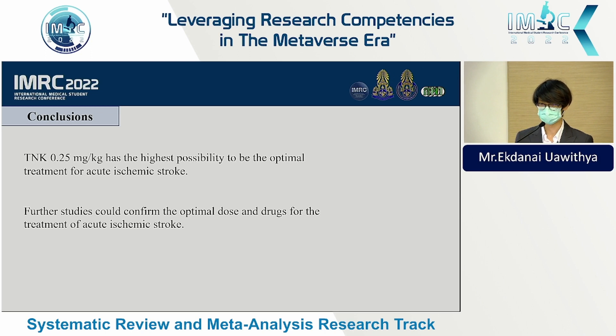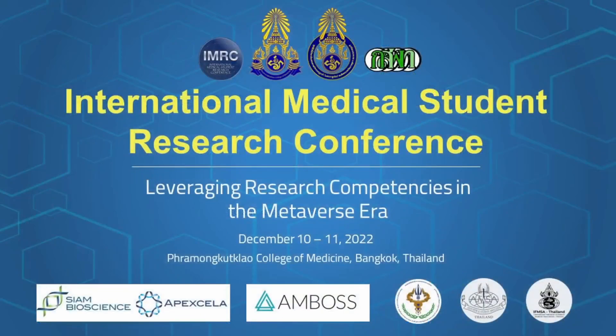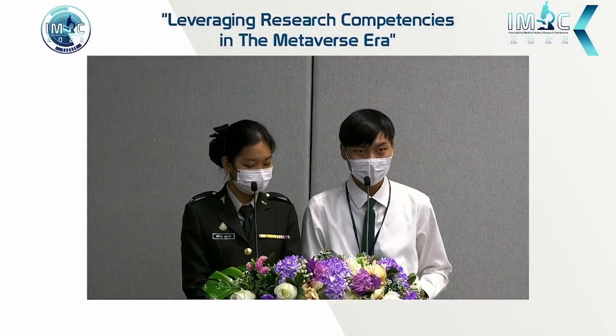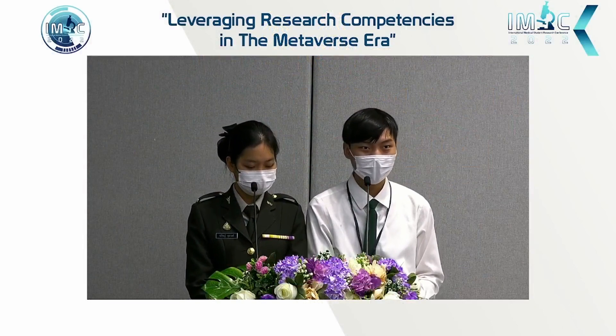In conclusion, our study concluded that 0.25 mg/kg of tenecteplase has the highest probability of being the optimal treatment for acute ischemic stroke. However, further studies are needed to confirm the optimal dose and drug for the treatment of acute ischemic stroke. Thank you.